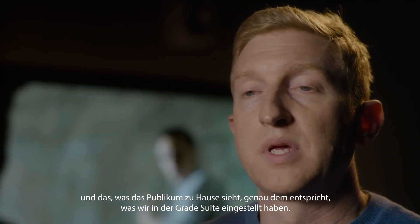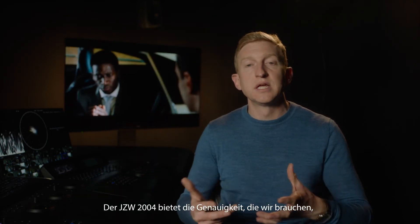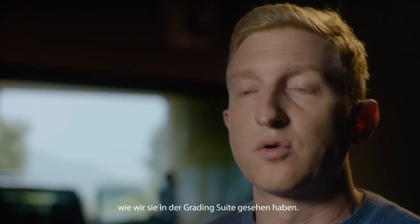What the JZ2000 gives you is that level of accuracy that we need, so that what the audience sees is just how we were looking at the pictures in the grading suite.